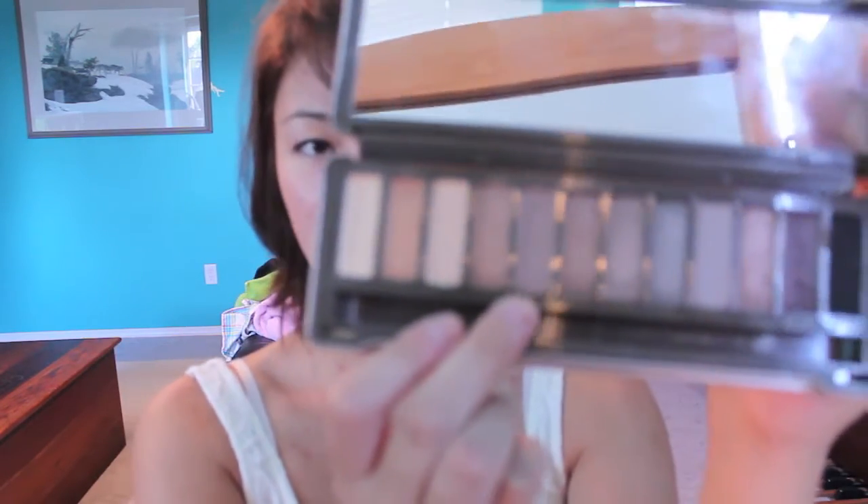For eyeshadow, I barely wear it, but recently I've just been into lightly dusting my eyelids with color just to hide any discoloration — redness, veins that may show through, because your eyelids have the thinnest skin on your body. I use my Naked 2 palette by Urban Decay, the color Tease, and just use a blending brush to blend it into my crease to cover up any discoloration and even out the skin tone.